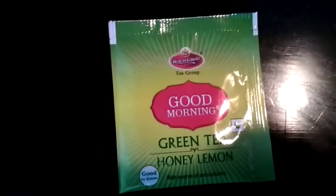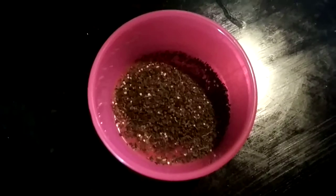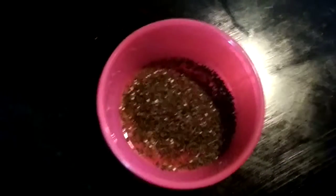Cut the pouch and take out the green tea. I am pouring this powder into the jar. Here is our green tea powder. Now, the next step: